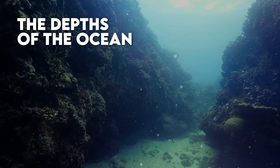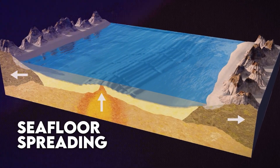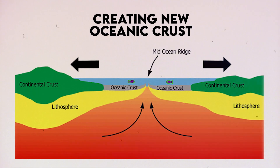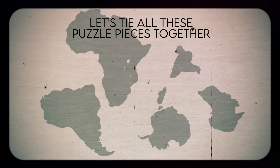Now let's dive into the depths of the ocean. Seafloor spreading is a key player in continental drift. As tectonic plates move apart, magma rises from the mantle, creating new oceanic crust. This process not only expands the oceans but also pushes the continents further away from each other.